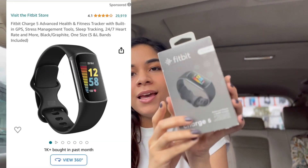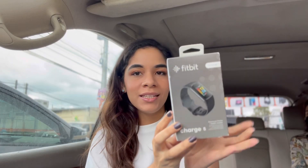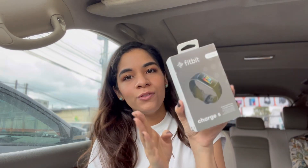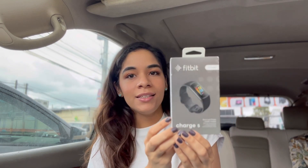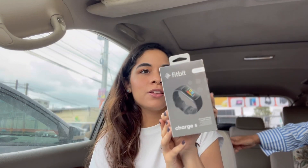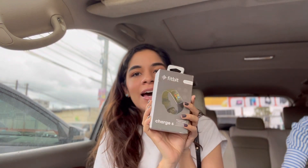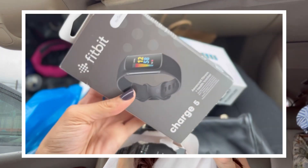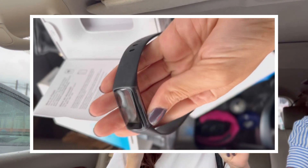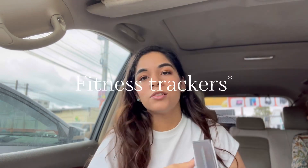My favorite thing I got was this Fitbit. I am amazed at the deal I got — I got this Fitbit for 15 dollars, and it's originally 170 on Amazon, currently on sale for 140. This is the Fitbit Charge 5 and I'm so excited. I've been wanting a Fitbit for such a long time. They already tested it to make sure it turns on. I got it for 15 dollars, which is crazy — I'm about to put it on and test it out.